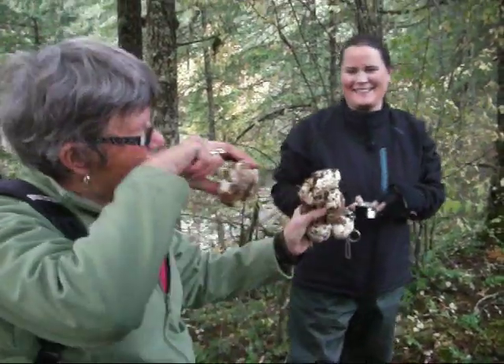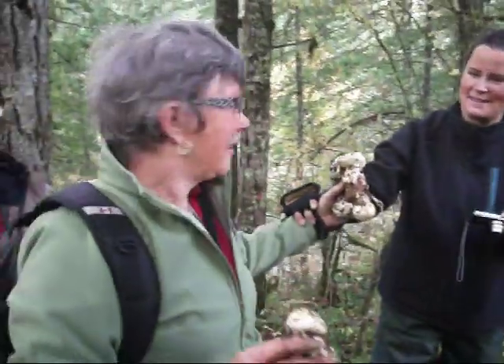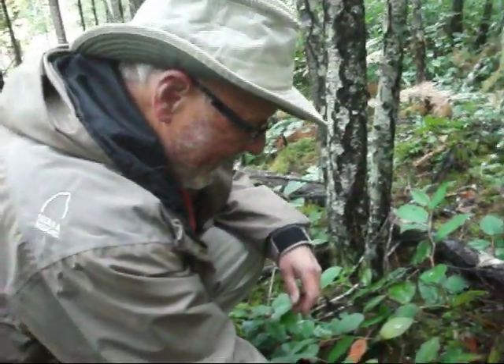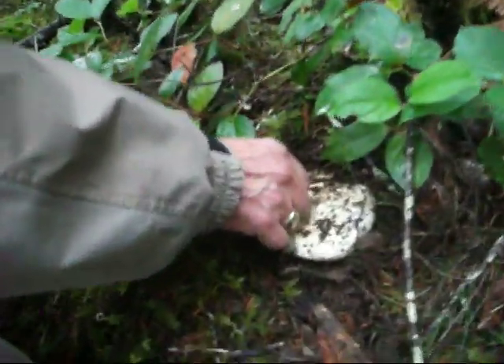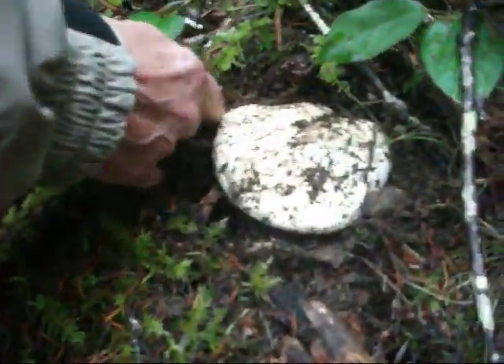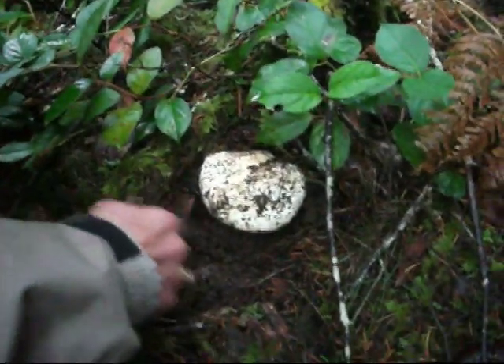We'll get somebody coming out of the woods holding it up. What did you find? Shiitake? No — Matsutake. Not just anyone, but a huge one. What a beauty, absolutely gorgeous.